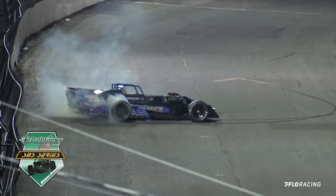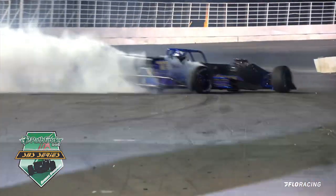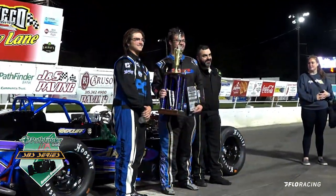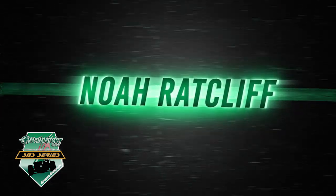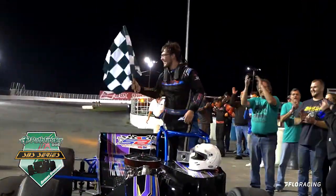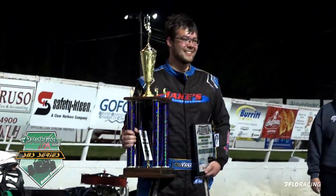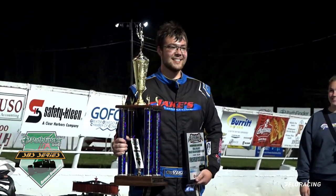He is doing the burnouts down here in the front straightaway — wins the race and then the championship. Ladies and gentlemen, here he is: Noah Radcliffe. Picked up his first feature victory two weeks ago, and two weeks later he picks up another feature victory.